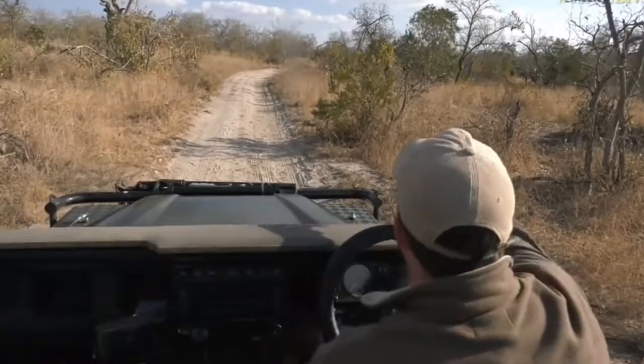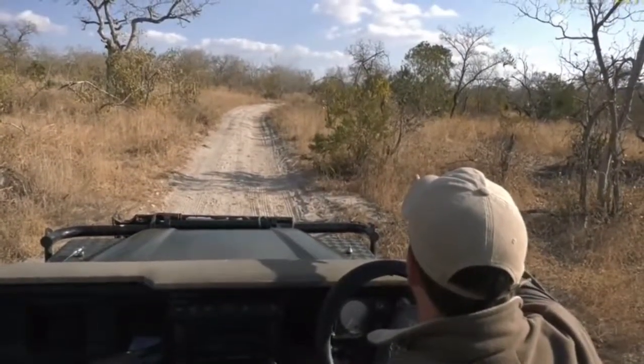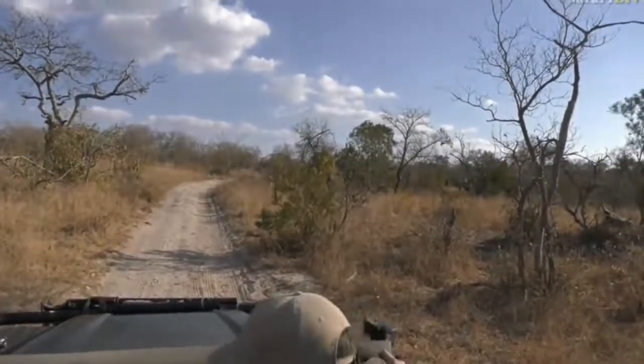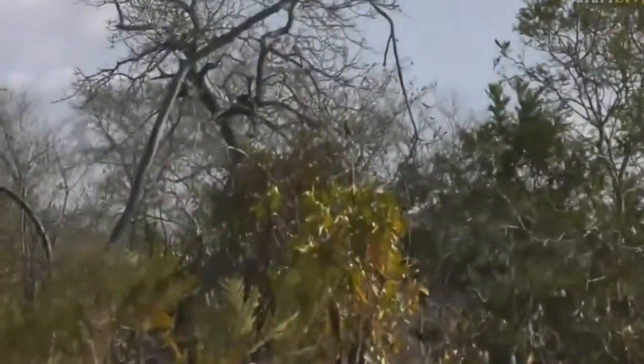Hey Seb, can you see the little bee eater just on that small bush willow? So not this wattle close to me, the next tree back with some coloration. There's a little bee eater sitting just on top there. There it is.